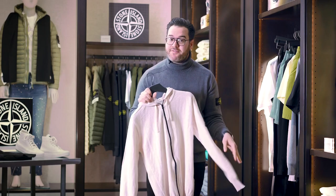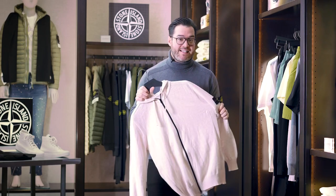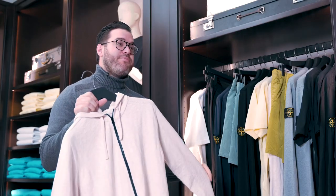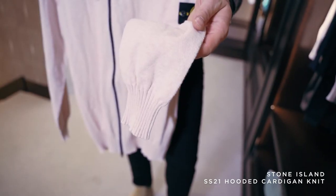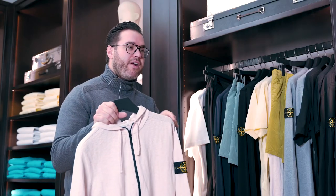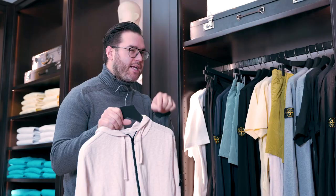We have another color in this full zip hoodie done in the knit. The knits are going to be a little different — it's more of a sweater opposed to a sweatshirt. This one is done in a fun pale pink. It has a really cool variation, so come on in and check it out — you've got to get close to it.